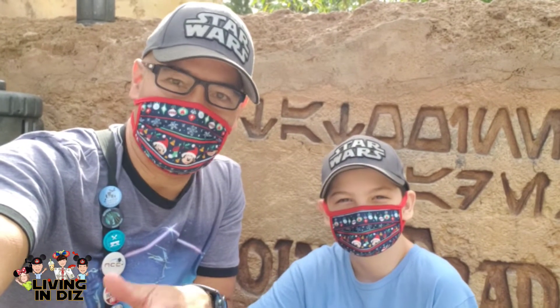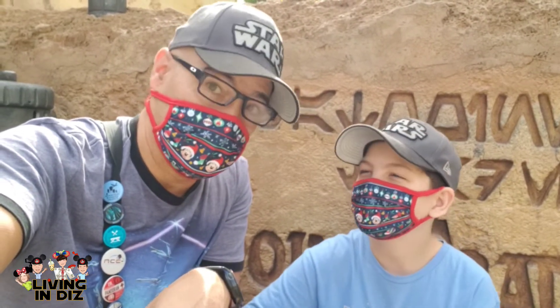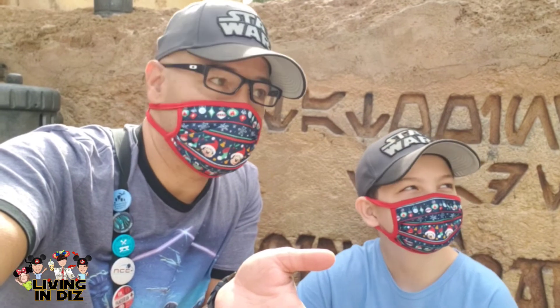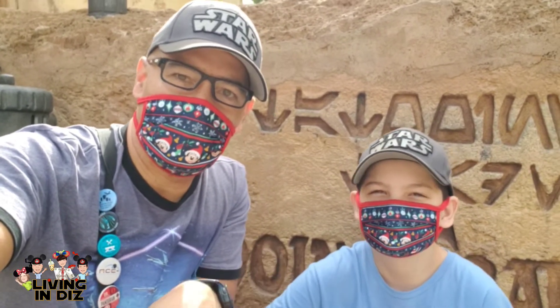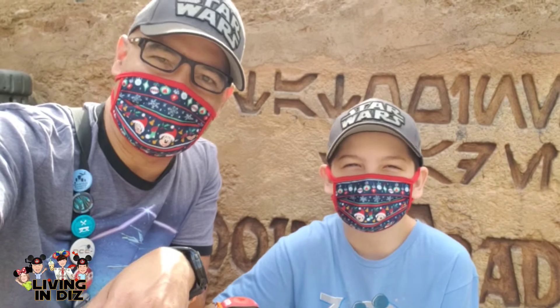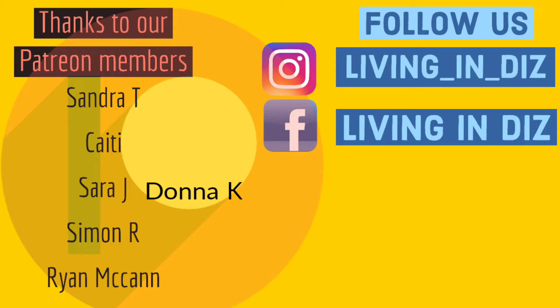Tatooine Traders has been merched — there was a lot of good stuff in there, some new stuff too we hadn't seen yet. Lots of shirts, and I love that Mandalorian figurine set. We did get the Star Tours vehicle to add to our collection of Star Wars vehicles at home. With that said, here at Tatooine Traders right next to Star Tours — I'm Cory, I'm Jacob — living in Diz, we'll see you in the parks. Star Wars out!